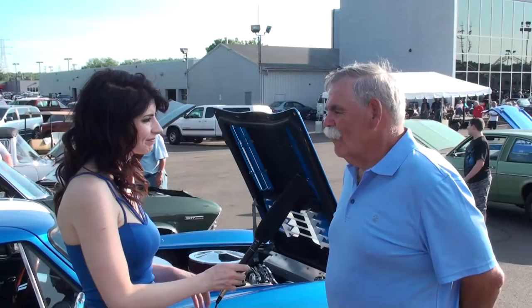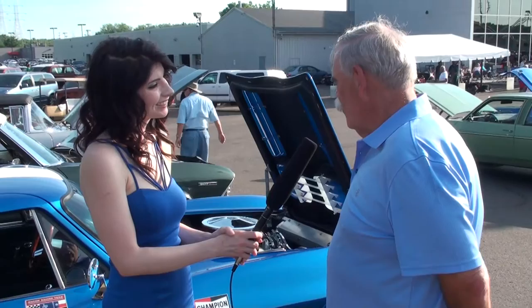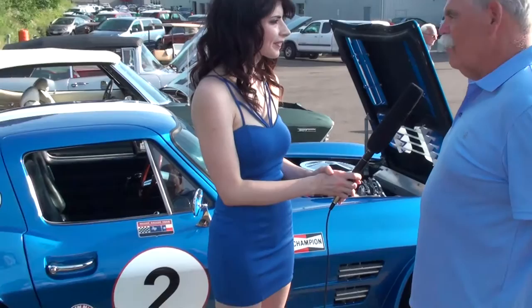Hi, can you tell me your name? Daryl Cruz. Daryl, can you tell me a little bit about this car? Well, it's an exact replica of one of the five original Grand Sports built in 1963 by Chevrolet.